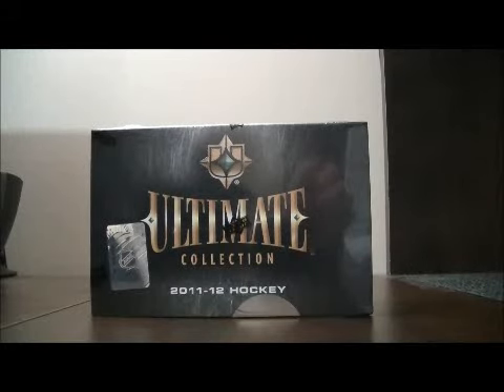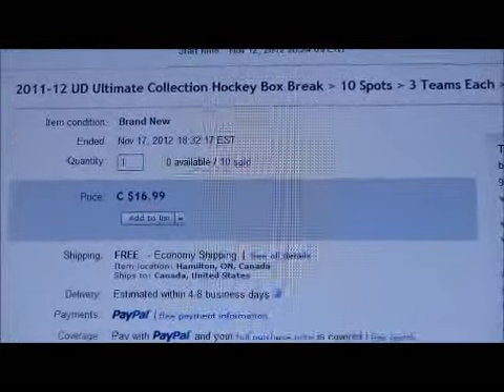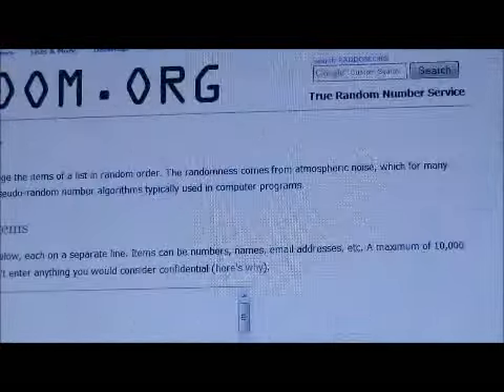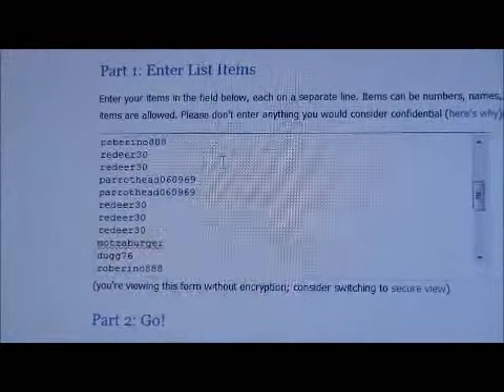Hello again everybody, welcome to eBay Box Break. This is for the 2011-2012 Upper Deck Ultimate Collection, group break number 63. There are 10 spots and three teams each per spot. The auction has ended and all 10 spots have been sold. First, we'll randomize all the members in the break to get the member order.